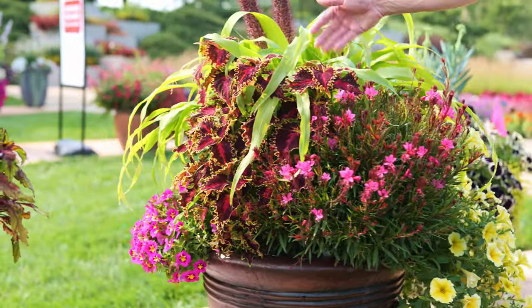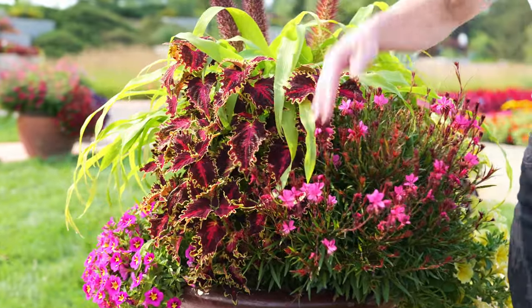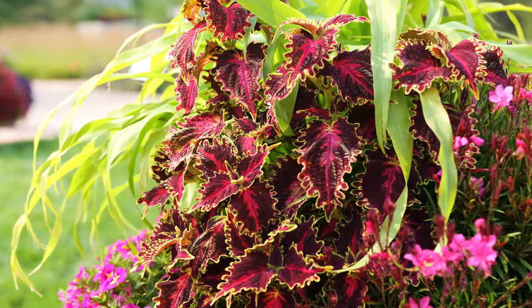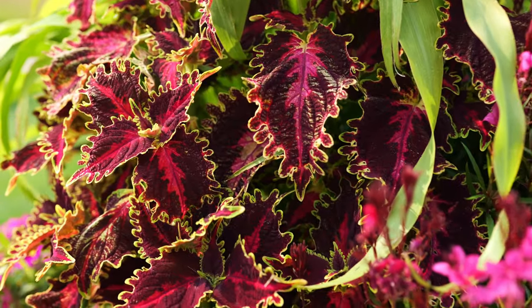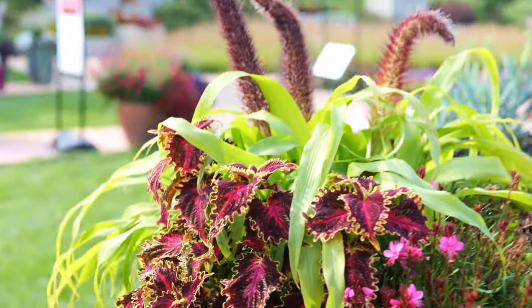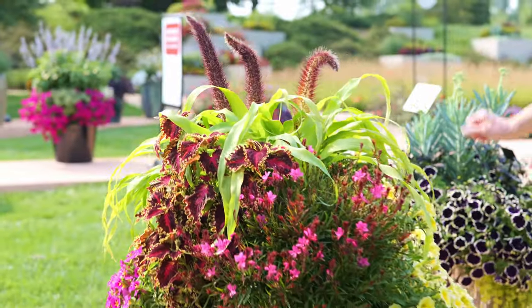Now, Suncoleus — everyone loves Suncoleus. This is the Volcanica Solar Flare. I really love this one because of the perfect color match to our Millet Jade Princess. So I hope you enjoy this trip around the container.